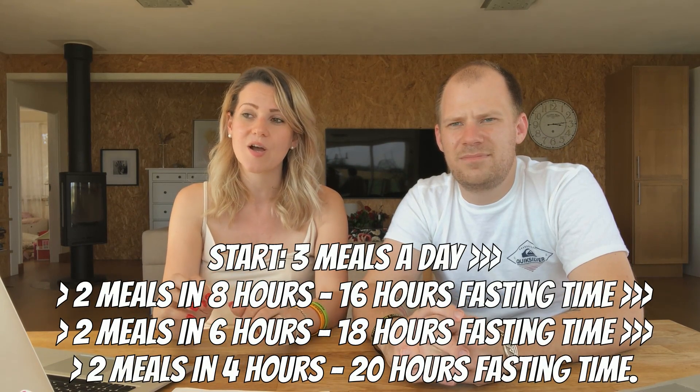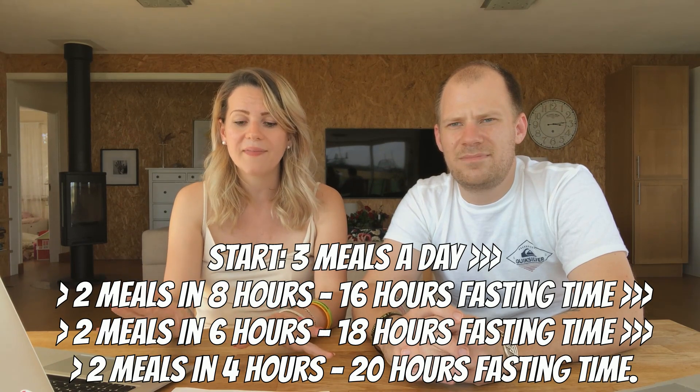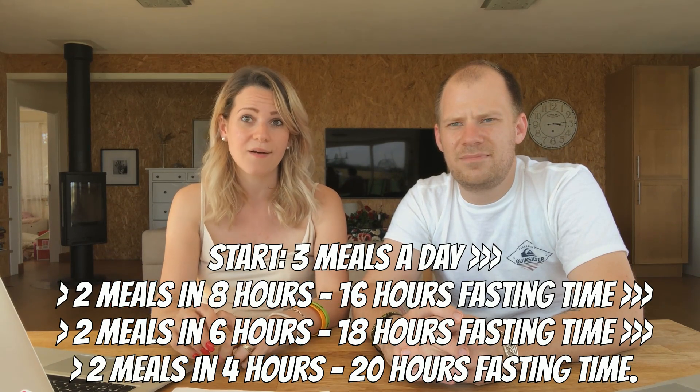If you still want to speed up fat loss, go for a 4-hour eating window and a 20-hour fast. For most people who want serious weight loss or want to burn a lot of belly fat, this works really well. It's different for everybody, so just lessen your eating window until you get the results you want. Some people lose a lot of weight with three meals a day; some need two meals; and some people with very stuck weight may need one meal every other day. Just increase the fasting until you get the results you want.